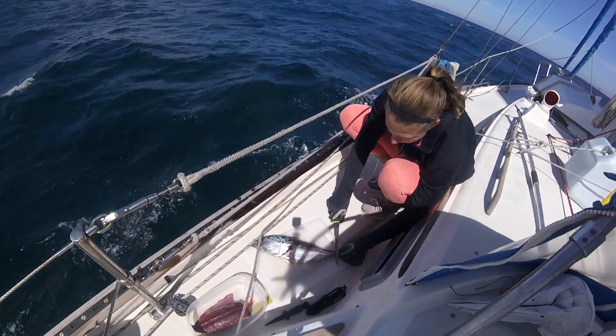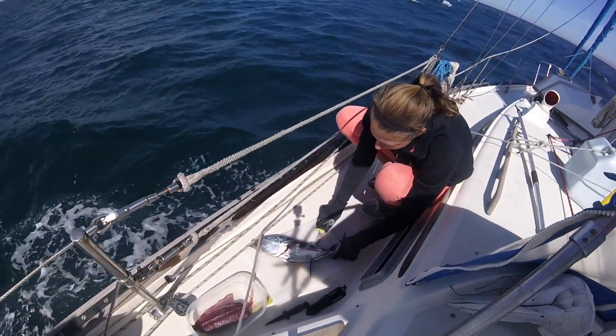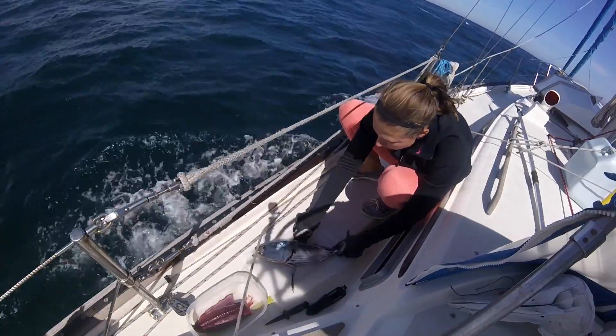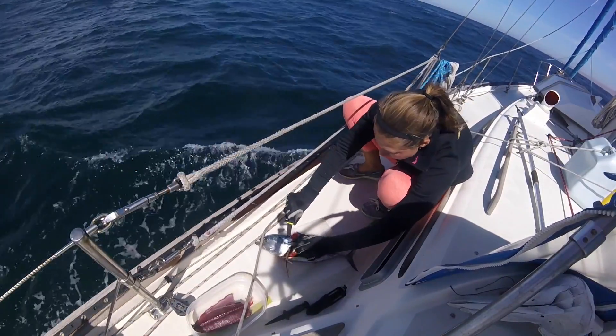With the water in the sea still warming up for the summer season, the only fish we seem to catch are striped bonito and skipjack tuna. We've discovered that they make great sushi and are very tasty cooked up like steak.